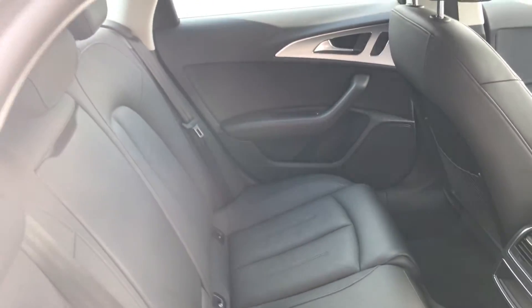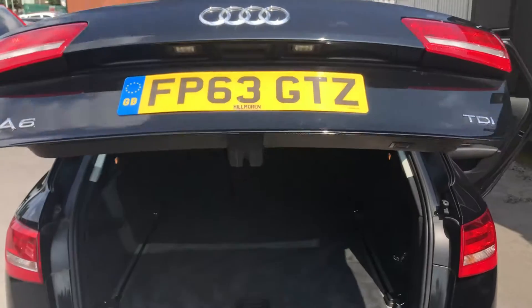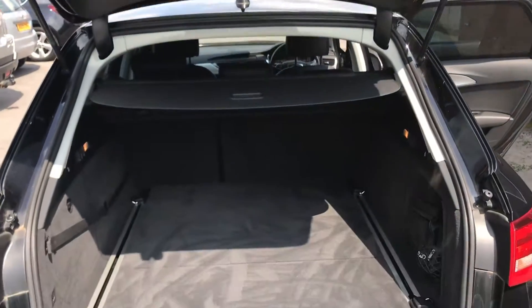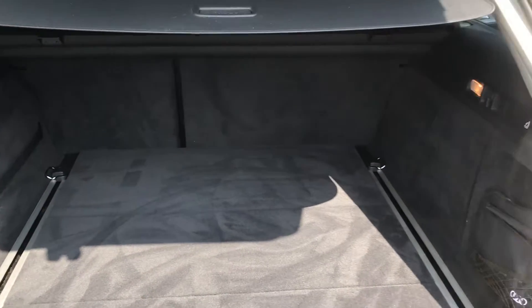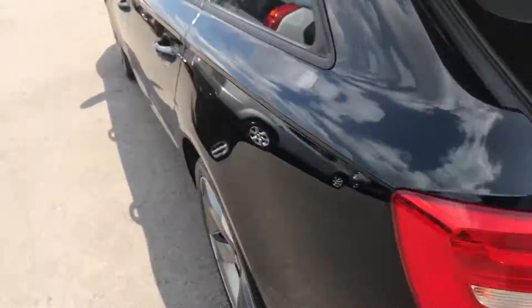Back to the rear of the car again — it's absolutely superb. We've got the electric tailgate with one button pressed to close. The boot area is lovely and clean, it really has been well looked after.